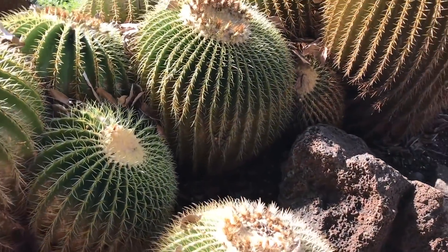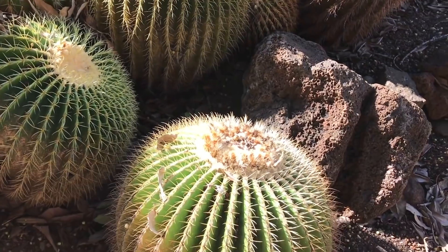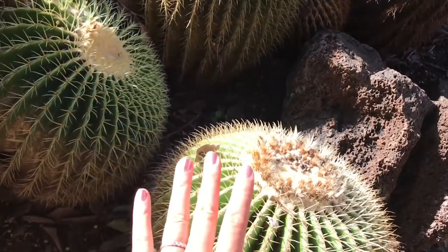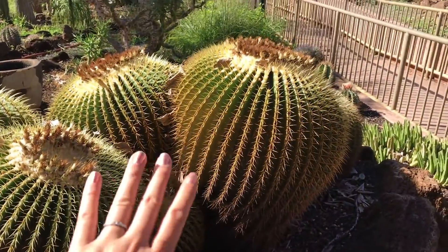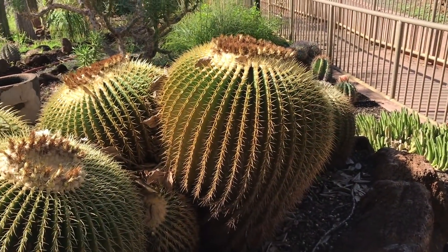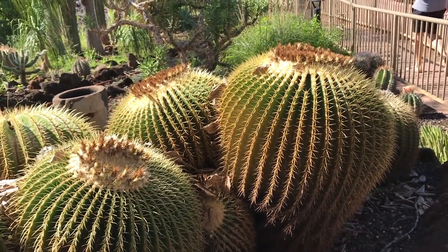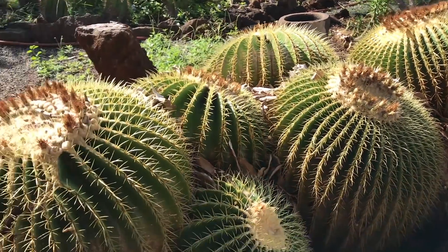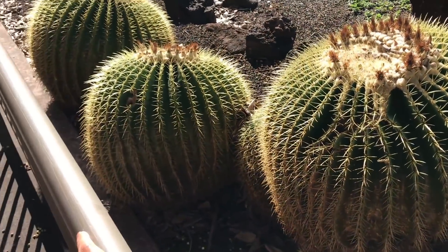Some sort of barrel cactus. I'm not sure what it is, but look at the size of these things. The circumference is probably larger than a car tire — a truck tire.